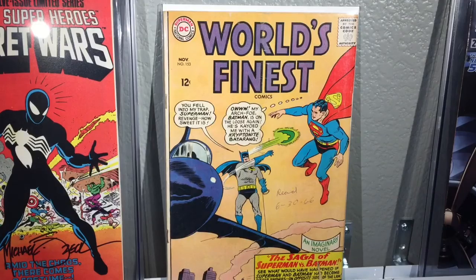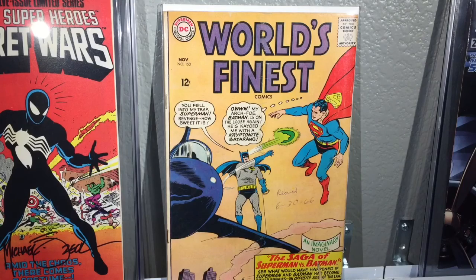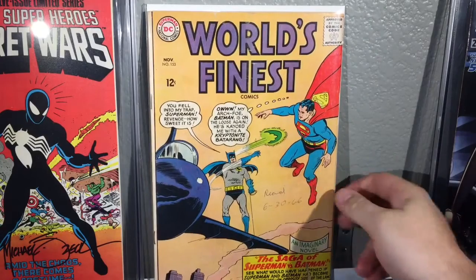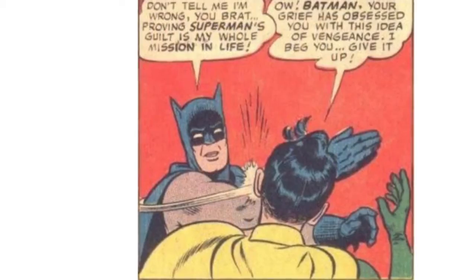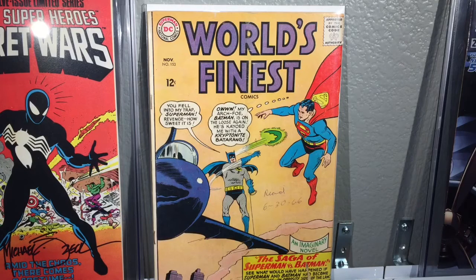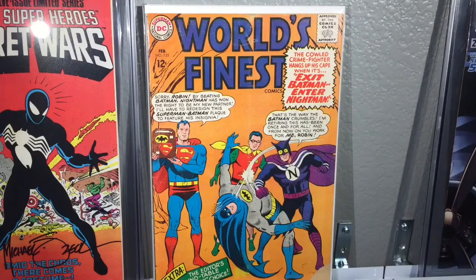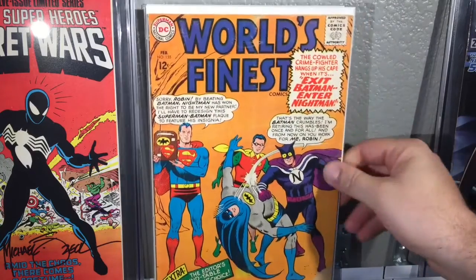This is World's Finest number 153 — he read this one on June 30th of 1966. It does have a little bit of damage going on with the cover, and this issue is famous for a well-known story. I also picked up a second copy of World's Finest 153 — no writing on the cover of this one, but there is a little bit of a corner missing.